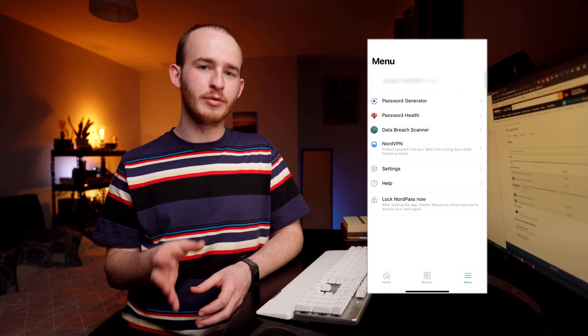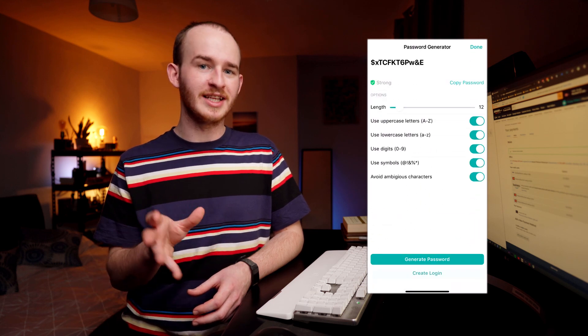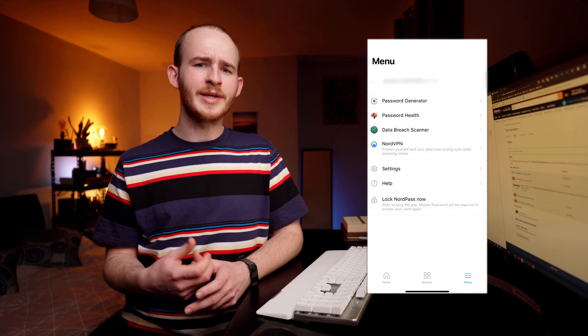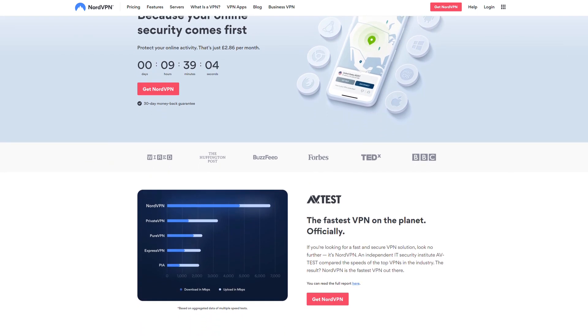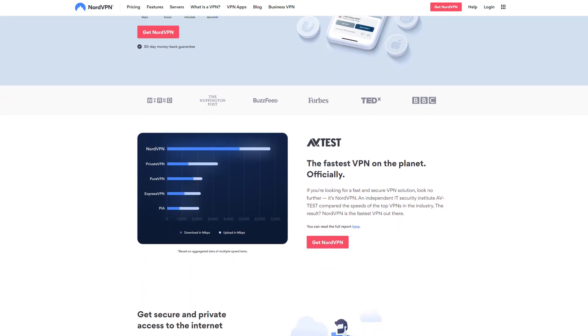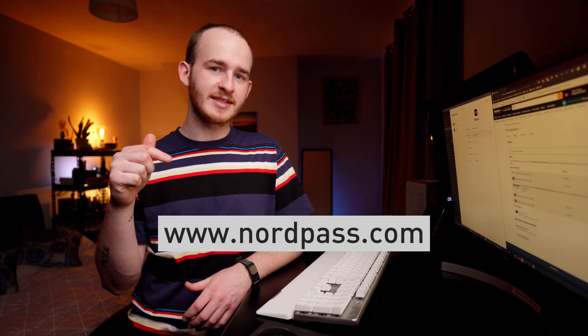NordPass is available in a free version and a premium version. There are a few differences between the two, but the free version is enough to get started and get your online life secure. The free version of NordPass is the same clean, simple, easy-to-use piece of software on Windows, Mac, Android, Linux, and iOS. It's incredibly easy to get used to and its layout just makes sense. NordPass is created by the same cybersecurity experts that created NordVPN, so you can trust that they're capable of keeping all of your credit card information and personal login information safe from malicious third parties.